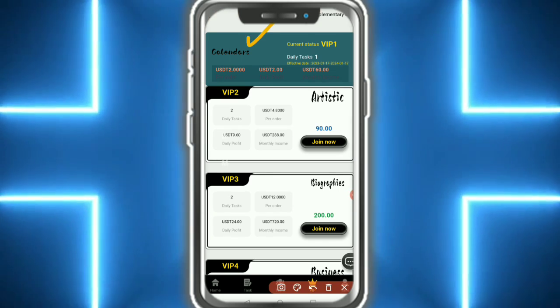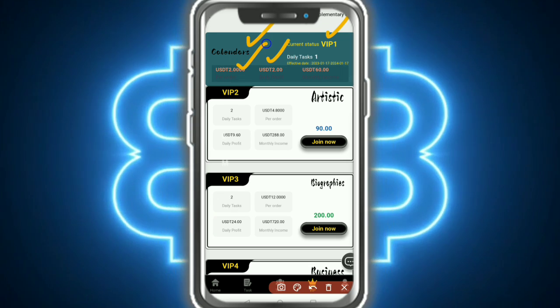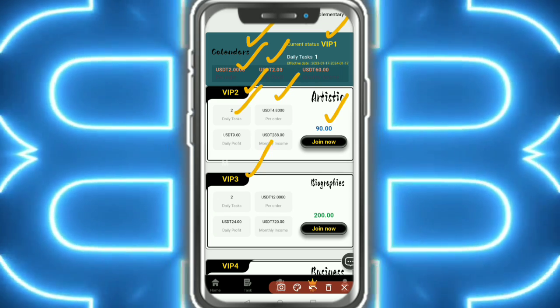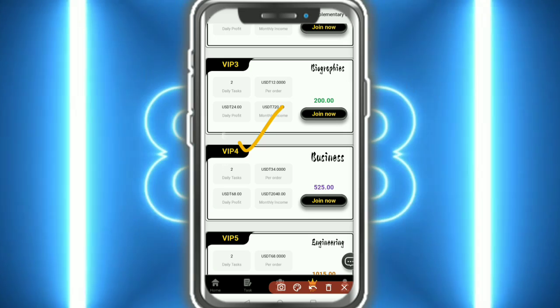Here you can see the calendar. With VIP 1, you earn 2 USDT daily per order. VIP 2 requires 2 tasks to complete and earns up to 4.8 USDT — join now for 90 USDT. VIP 3 requires a 200 USDT investment and has higher earnings.